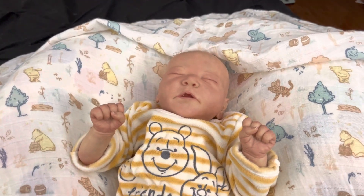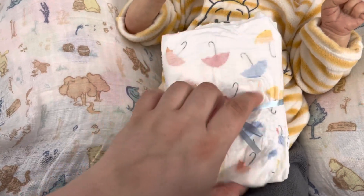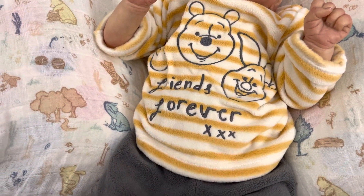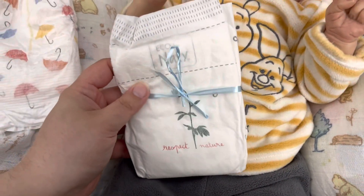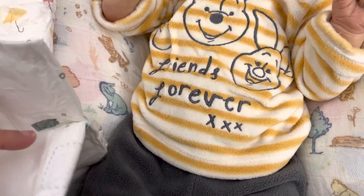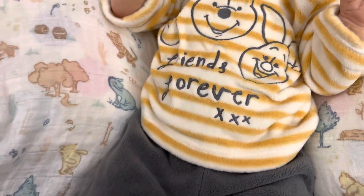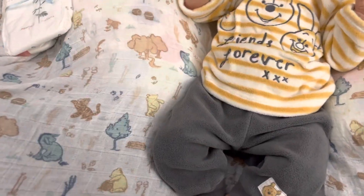So I'm going to show you the few things he came with. She sent him with a couple little diapers and a goodie bag. This one's really neat — Respect Nature, Eco by Natty. It's a really cute little diaper, newborn or size one, I'm not sure. And then a Hello Bello. And then he came with this little short outfit. This is Roar.